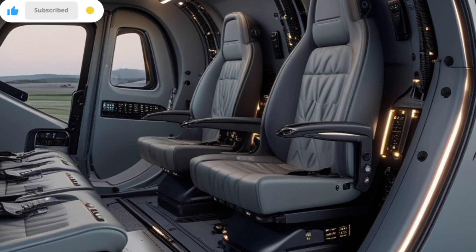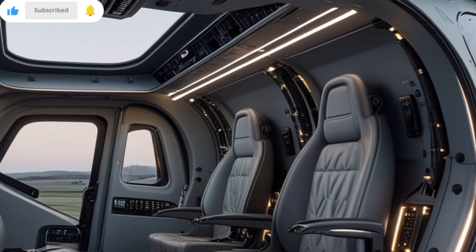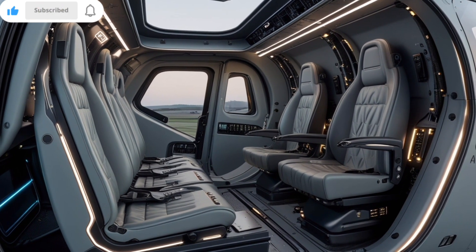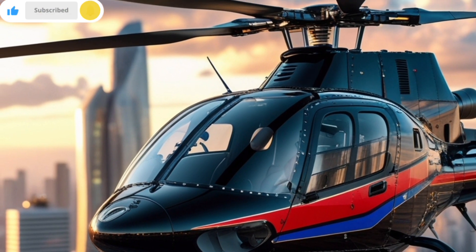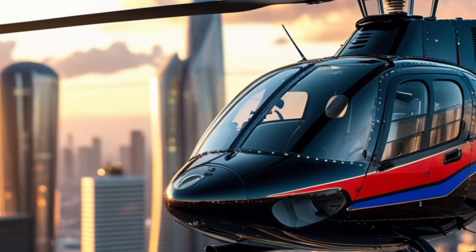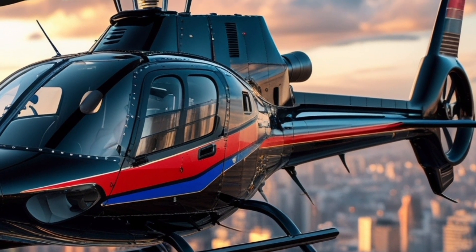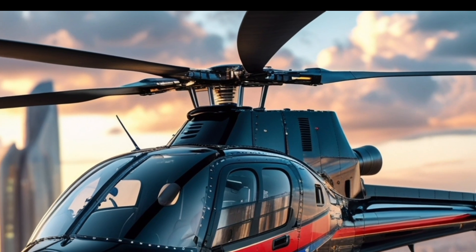One of the A139's most compelling features remains its flexibility. Whether used for executive transport, search and rescue missions, offshore operations, or air ambulance services, this helicopter is designed to adapt. The 2025 edition builds on that legacy with modular interior configurations and easier maintenance access, ensuring operators can reconfigure or service the aircraft quickly and efficiently. Enhanced noise reduction and lower vibration levels also mean less fatigue for passengers and crew, making it ideal for frequent or extended use.